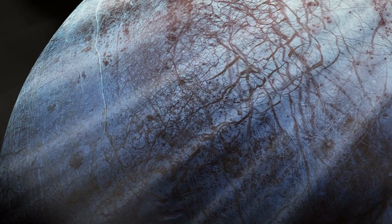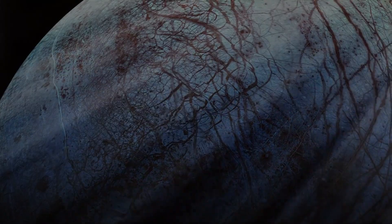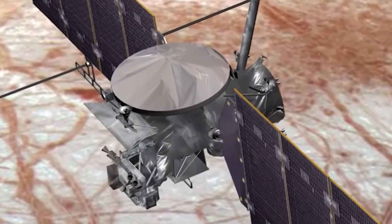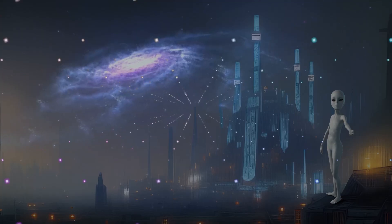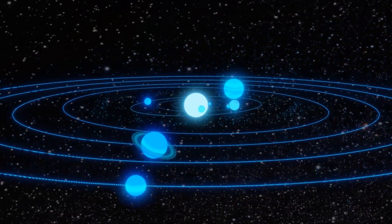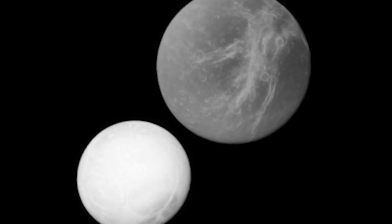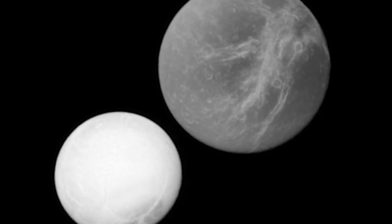Europa is believed to have an active water ocean with more water than all of the combined oceans on Earth. NASA will follow up with the Europa Clipper, which will orbit the moon and hunt for conditions conducive to life. The quest for extraterrestrial life sometimes concentrates on planets revolving around other stars, but these discoveries imply that life may exist far closer to home, within extremely unearthlike moons hiding secrets behind frozen ice sheets.